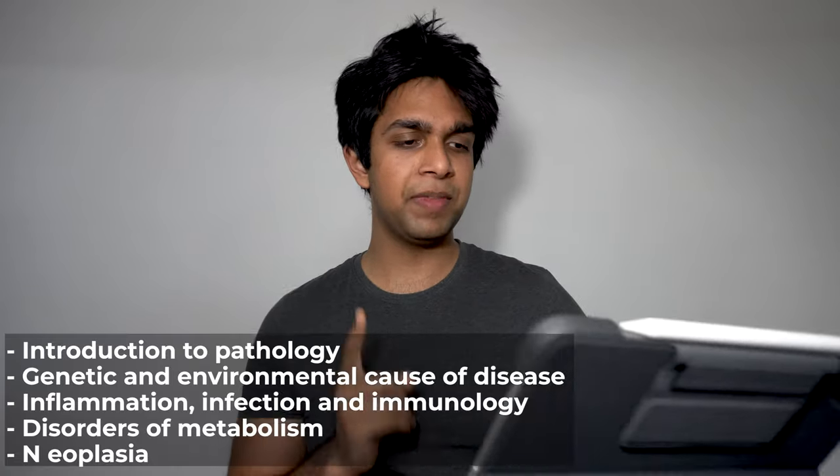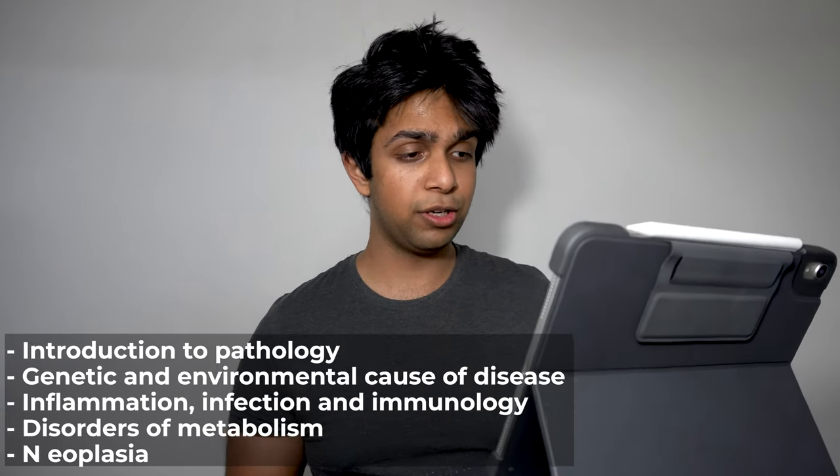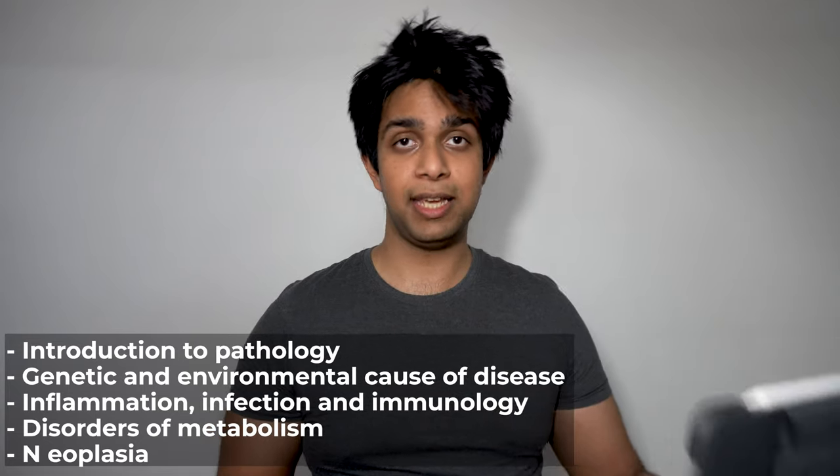Firstly we start off with EMS, which is Extended Medical Sciences, and this is very similar to the module you do in your first year of Leeds called IMS or Introduction to Medical Sciences. In this module you basically go through all of the different fundamental science knowledge that you need to know for the rest of your medical career. This module is split into five different themes taught over your first term: Introduction to Pathology, Genetic and Environmental Cause of Disease, Inflammation, Infection and Immunology, and Disorders of Metabolism and Neoplasia.